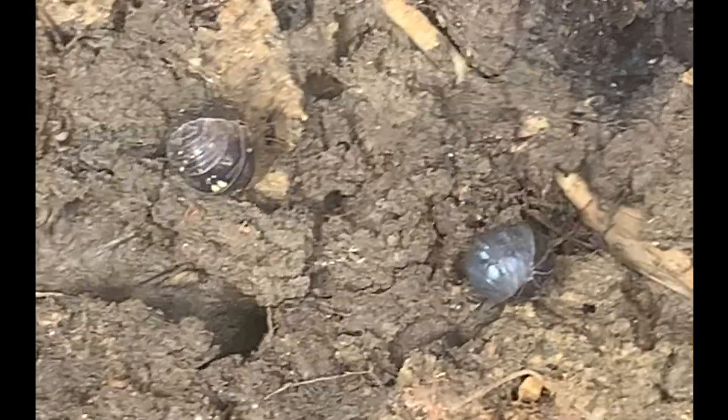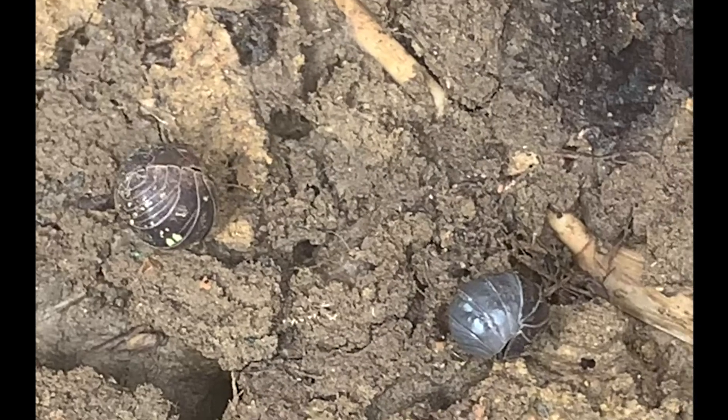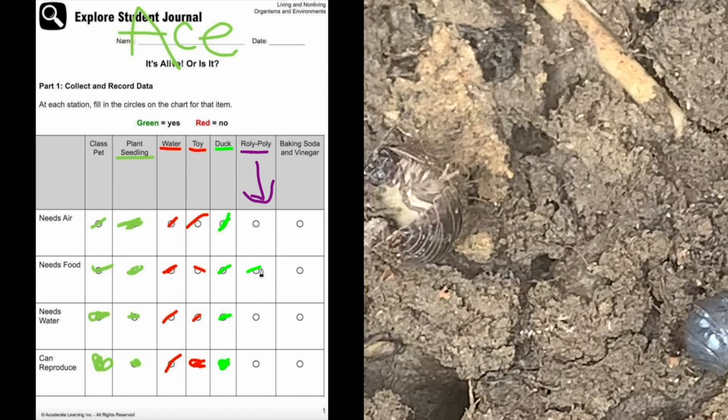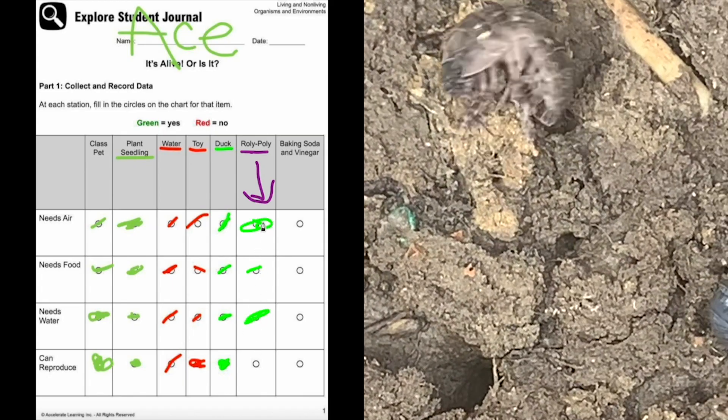Are the roly polys living or non-living? Roly polys are living. They need food, water, and air, and they can reproduce.